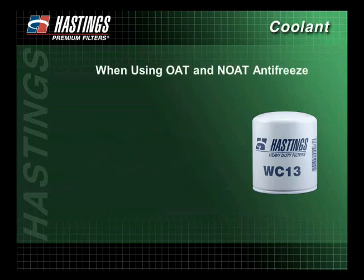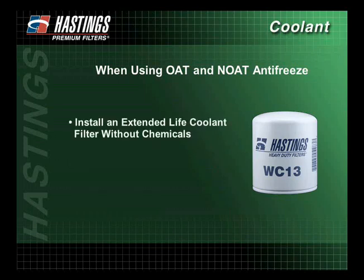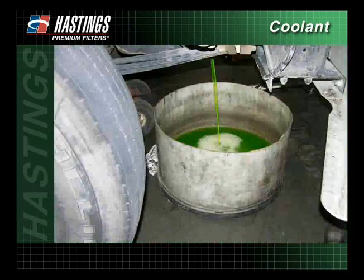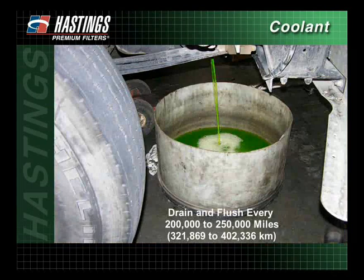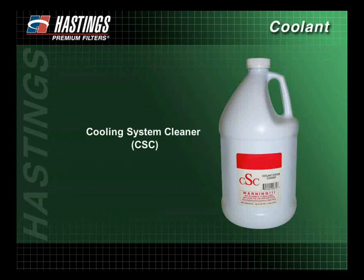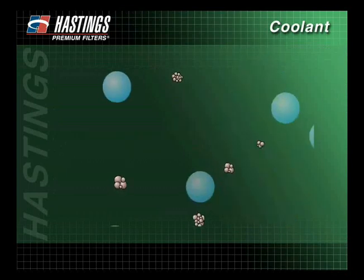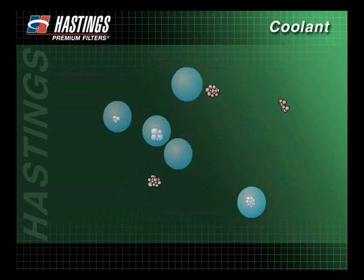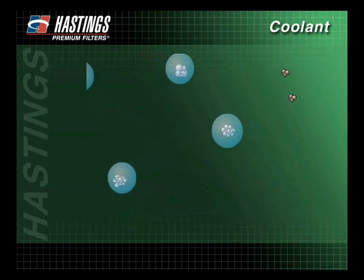When using OAT or nitrited OAT antifreeze, Hastings recommends using an extended life coolant filter without chemicals, designed to be serviced after one year, 150,000 miles, or 4,000 hours of service. The cooling system using conventional antifreeze should be drained and flushed every 200,000 to 250,000 miles. To flush the cooling system, Hastings recommends using a cooling system cleaner, or CSC. A CSC helps remove scale, rust, and combustion byproducts through a chelating process that surrounds the corrosion particles and then moves them through the system.